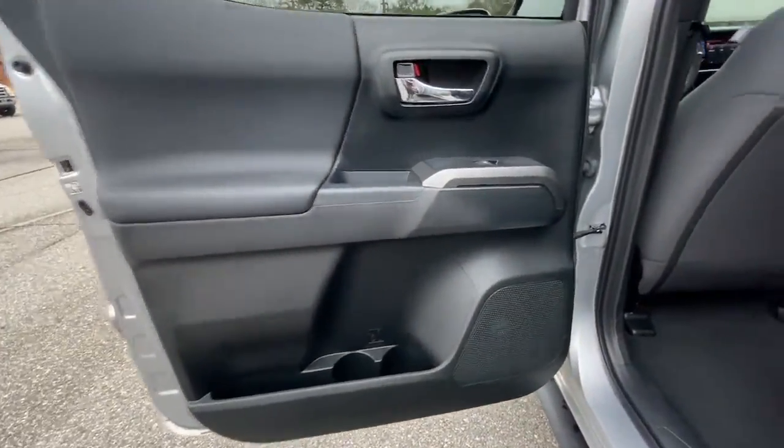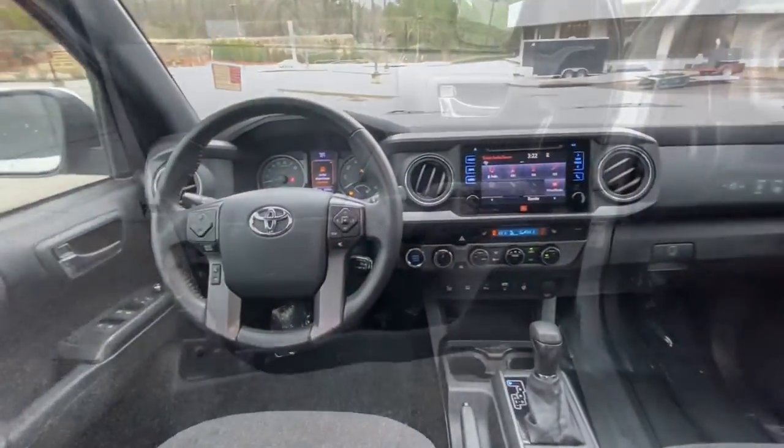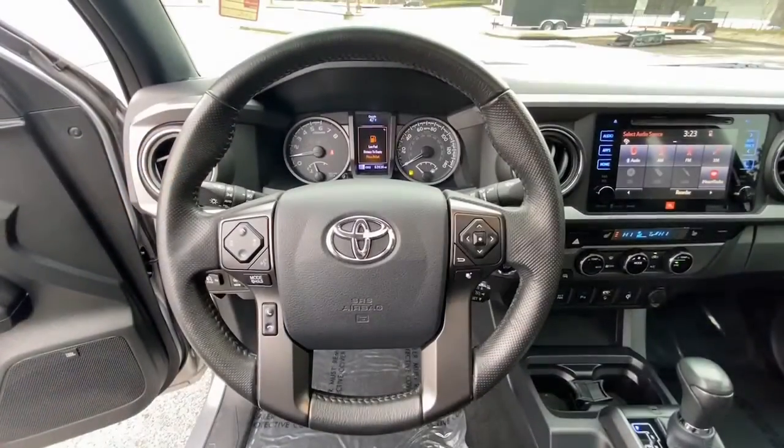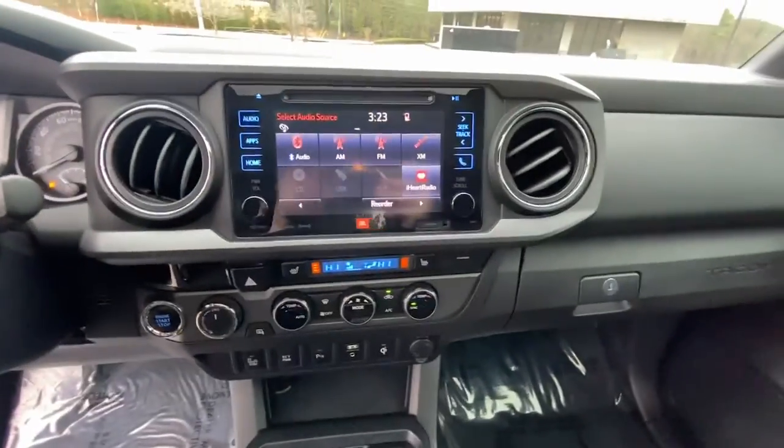The following are some of this vehicle's highlighted options: sun/moonroof, electronic stability control, trip computer, engine immobilizer, power windows, cruise control, bucket seats, power steering, and brake assist.